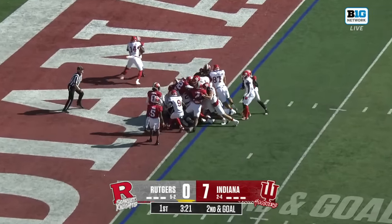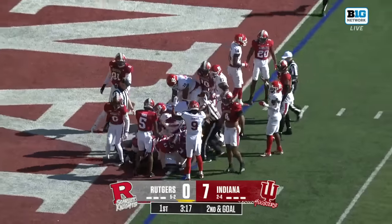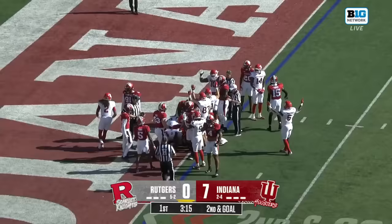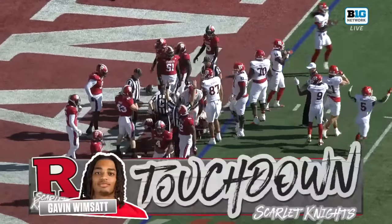It's a quarterback sneak, right up the middle for Wimsett, and he disappears. Did he get in this time? Yes, he did. Touchdown for Wimsett.